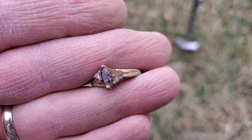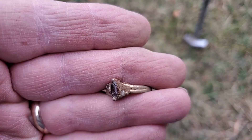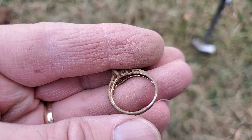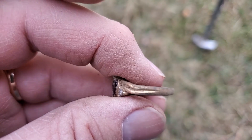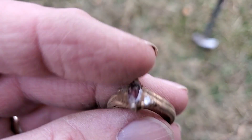What a nice find that is. I would have never thought I'd find this out here. Just goes to show, you never know what you're going to find. You've got to dig everything. That's amazing. Let's see what else we can find.